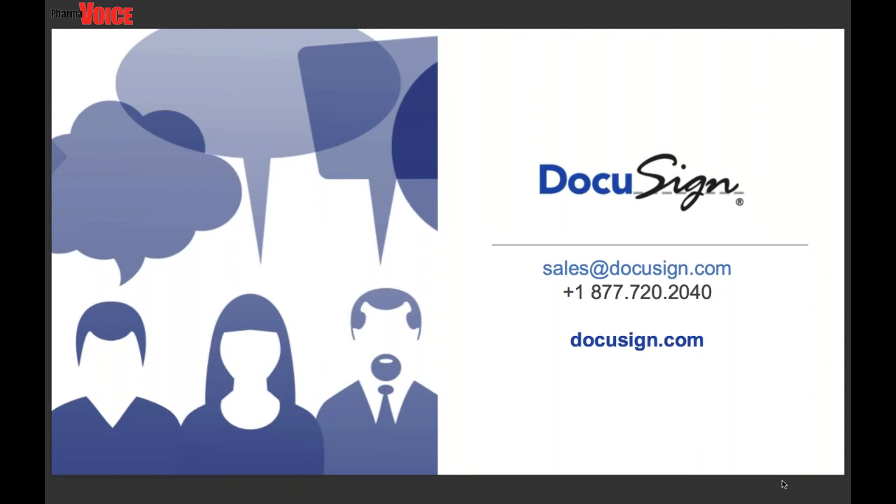Thank you for sharing with us on a great event. I'd also like to encourage you to look for future web seminars by visiting pharmavoice.com. Thank you for your time and enjoy the rest of your day. The event is now over.